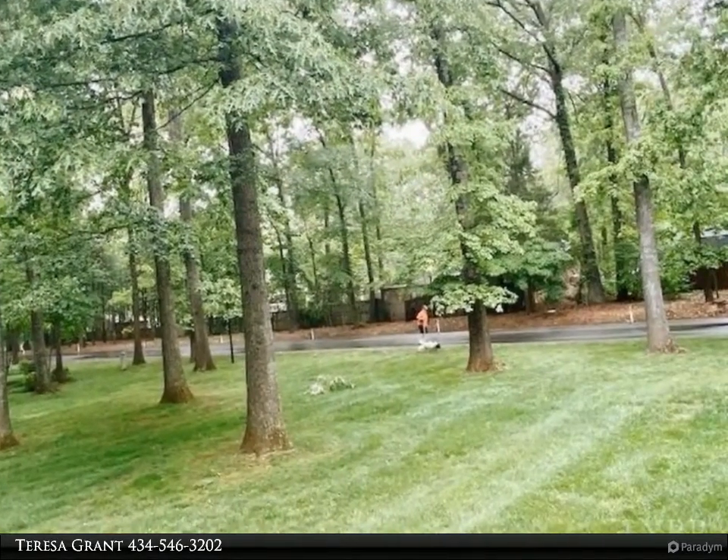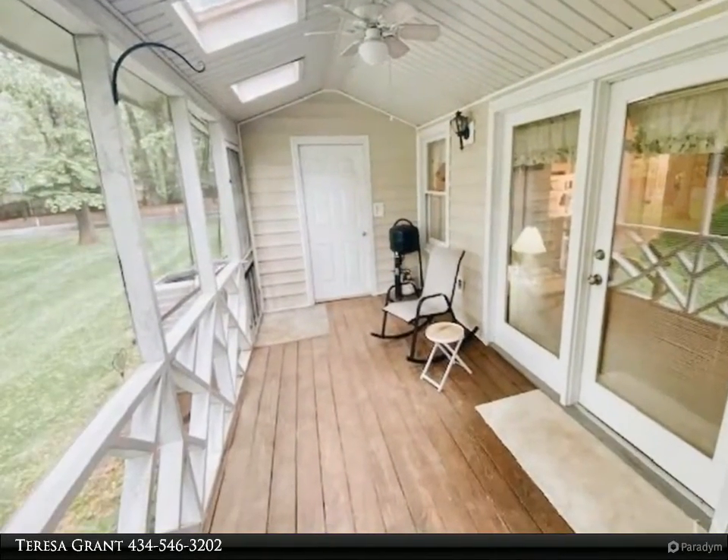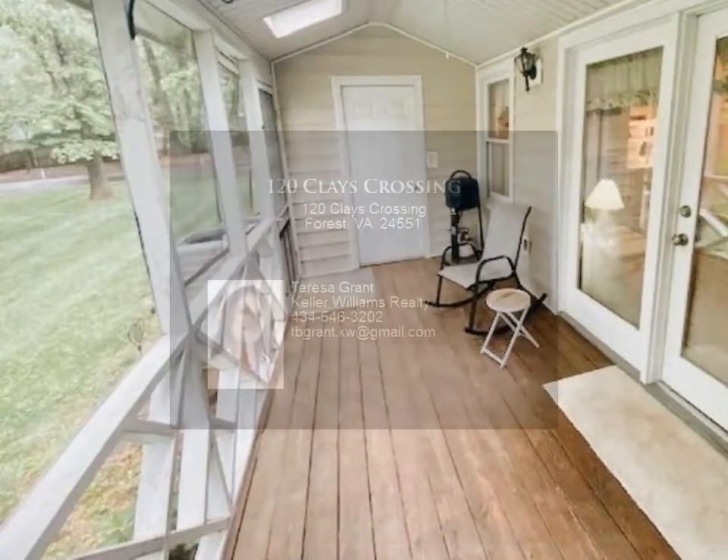The spacious screened porch leads to two large bedrooms and a bath adorning the upper level. The HOA covers more than normal and is actually a great value, including cable and internet.